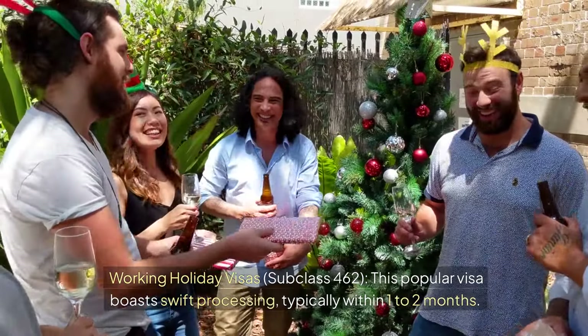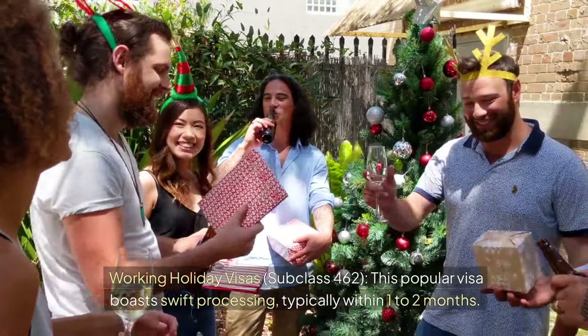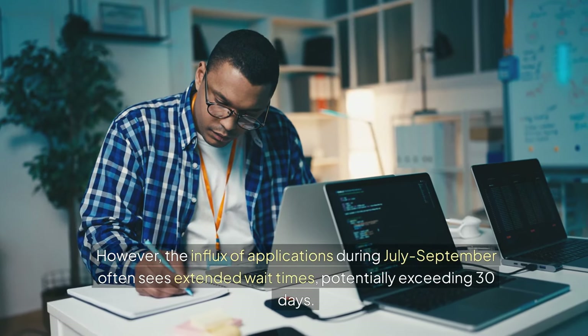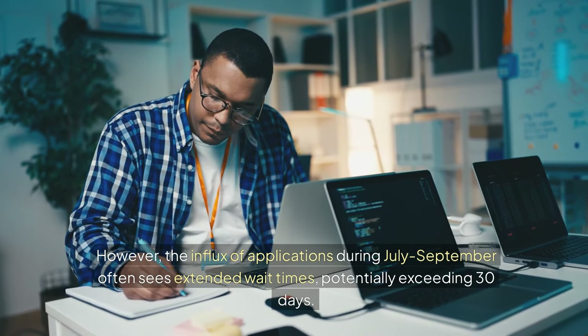Working holiday visas, subclass 462. This popular visa boasts swift processing, typically within one to two months. However, the influx of applications during July–September often sees extended wait times, potentially exceeding 30 days.